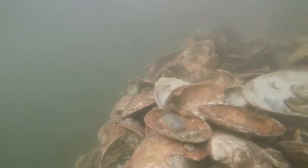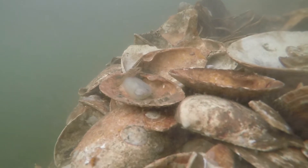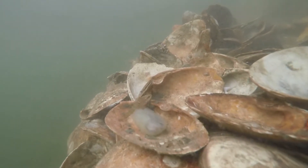The oysters need substrate to grow — so it's either a hard bottom or some kind of rocky shoreline, or in this case the reef that we're building. Without having any substrate you're not going to get your oysters or your scallops to attach to. So that's what we're doing here.